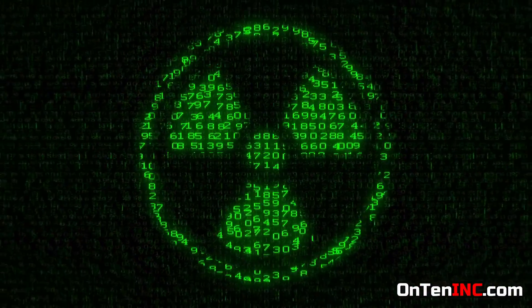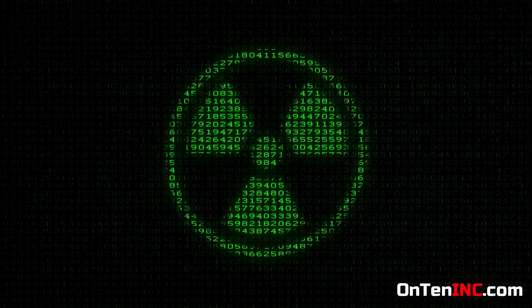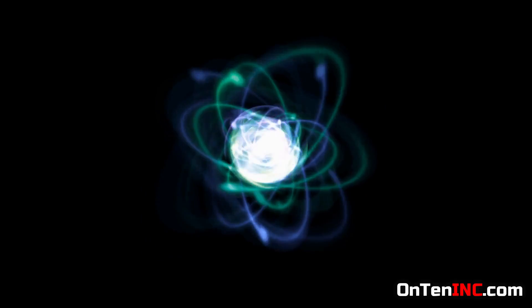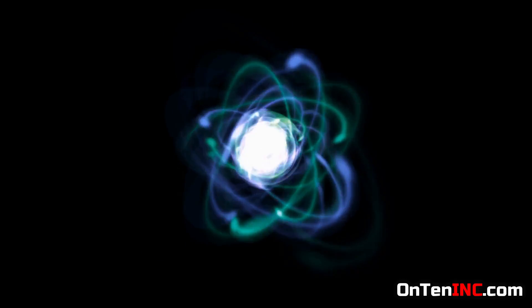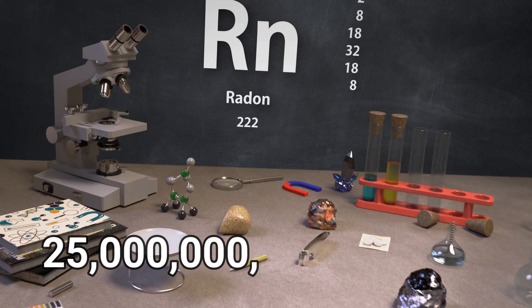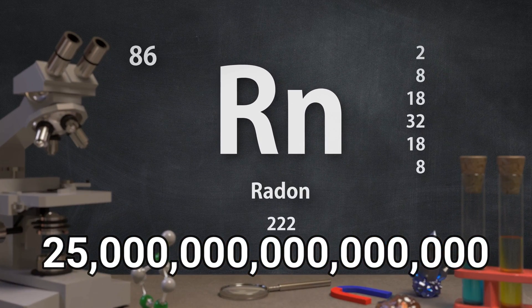All 10 of the rarest elements are radioactive — they're not stable and undergo radioactive decay. Since Earth is about 4.5 billion years old, unstable elements are very hard to find. Of these 10, we can only measure four of them. The rarest one we can measure is radon at 0.000004 parts per million — for every 25 quadrillion atoms on Earth, only one is radon.